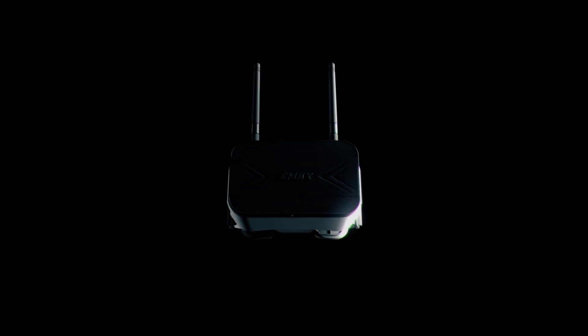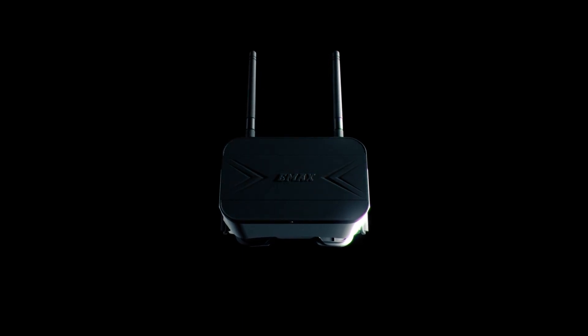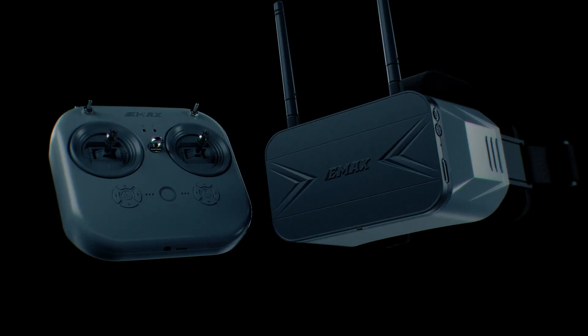Our mission at EMAX is to provide everyone with the experience of first-person flight. This driving goal has been pushing our designers towards creating products which bridge the gap from beginner to pro. The latest engineering marvels to come from this objective are the all-new Transporter II FPV goggles and the E8 transmitter.